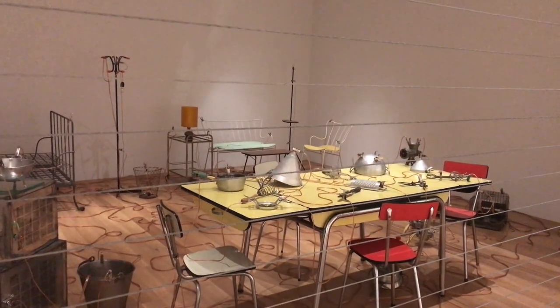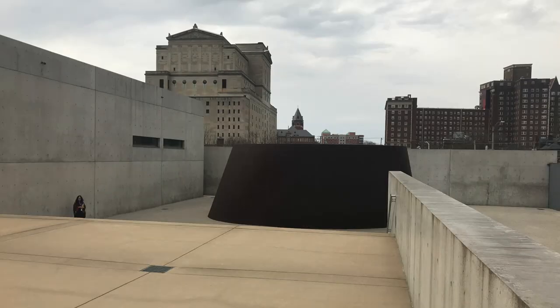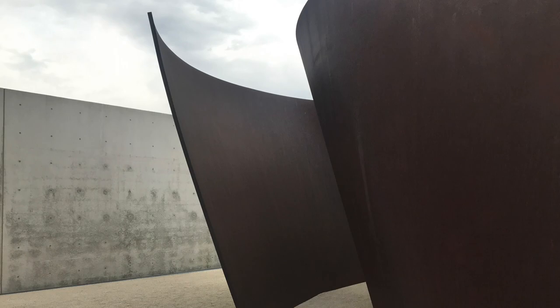In the courtyard, you'll find the permanent installation of Richard Serra's Corten steel sculpture, Joe, named for Joseph Pulitzer Jr., who commissioned the sculpture in 1970. Ando collaborated with Serra and with Ellsworth Kelly on the installation of their works of art.